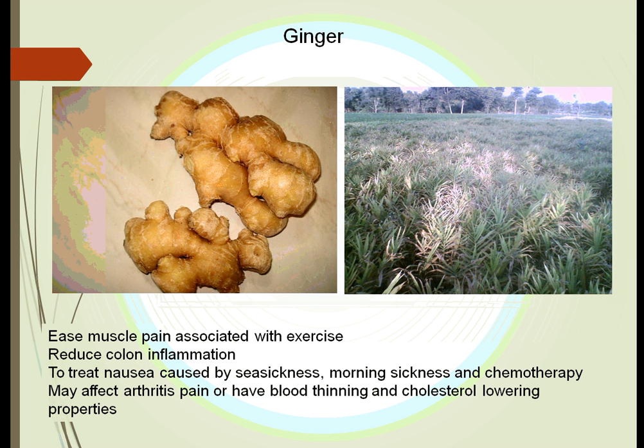Ginger has been used especially in Asia for many years to help treat nausea. It was especially effective in treating seasickness, morning sickness, and sickness from chemotherapy as the stomach reacts to chemotherapy. It is the root of a plant. It may also help with exercise pain and arthritis pain. It seems to have an effect of stopping platelets from sticking together, as well as easing inflammation inside blood vessels — so if you have an injury inside a blood vessel, the platelets won't stick and cause a blockage of that artery.